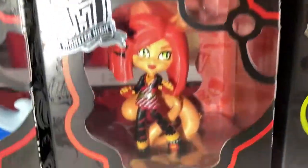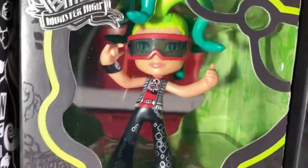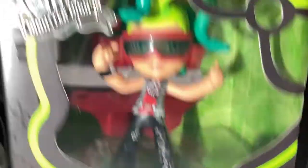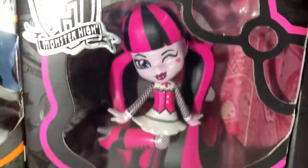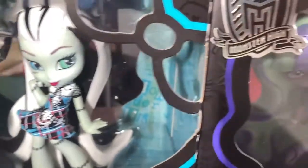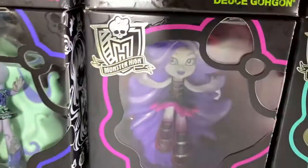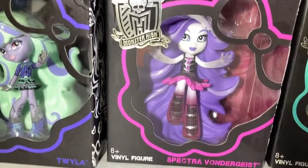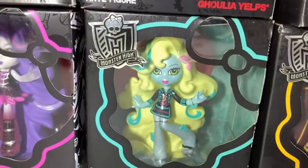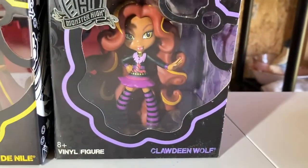There's another boy. They tended to use Deuce a lot. Jackie Laura. Skeleta. I like her dress. Frankie. I think it's Twyla. Yeah, Twyla. There's my favorite. There she is. Spectra. Laguna. Cleo. And the last one is Claudine.